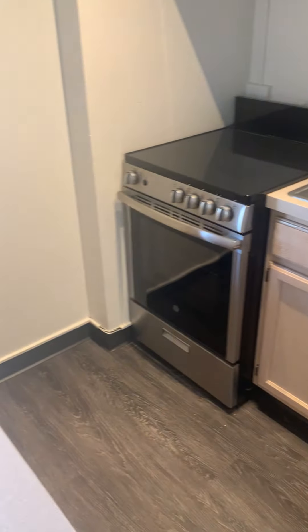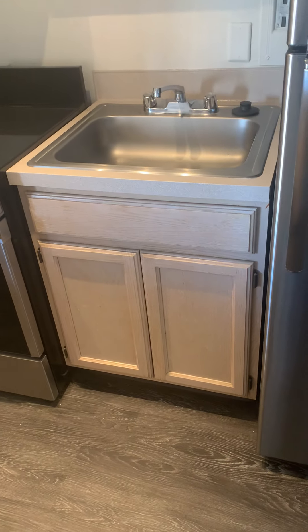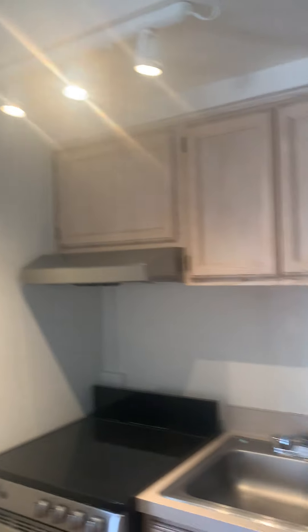This one has a newer stove. It's got that full sink — it's a deep sink as well — and then three of the accent lights.